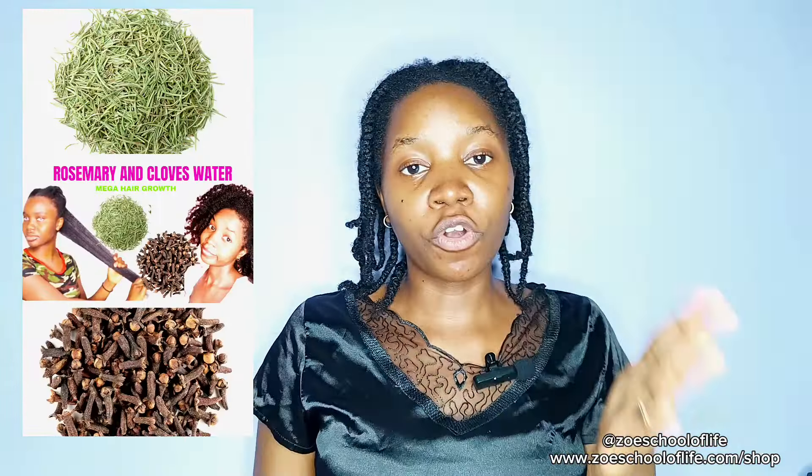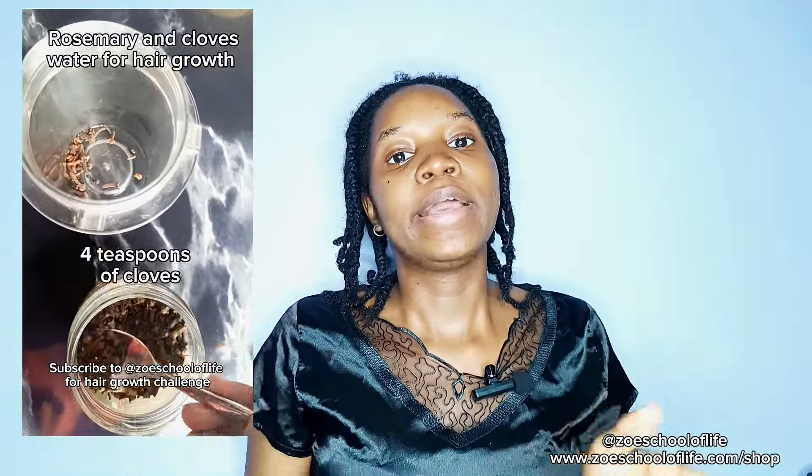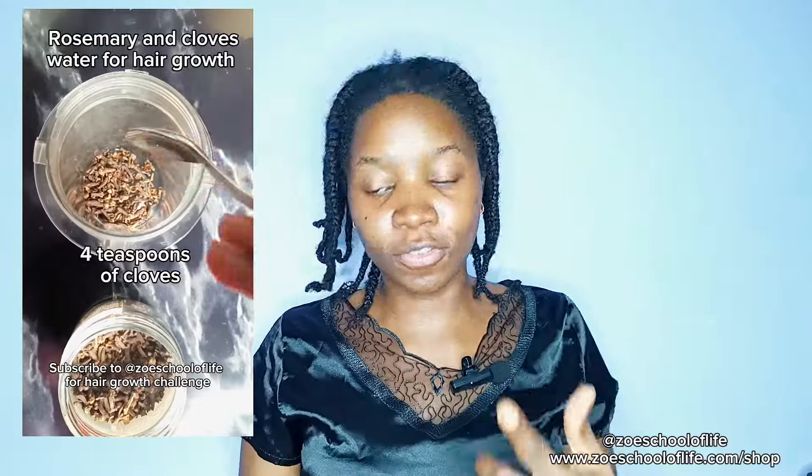Let us talk about rosemary and cloves water. You make an infusion with rosemary leaves, cloves, and 500 ml of hot water. I have the full recipe available on my YouTube channel — you can look at the previous videos to see the recipe.